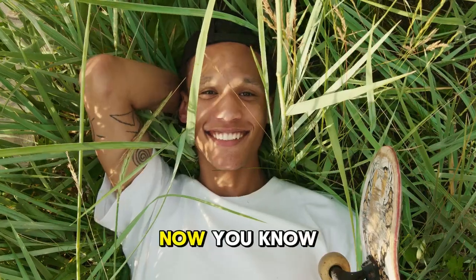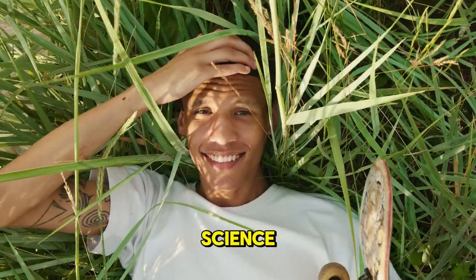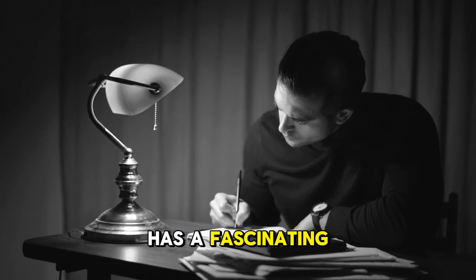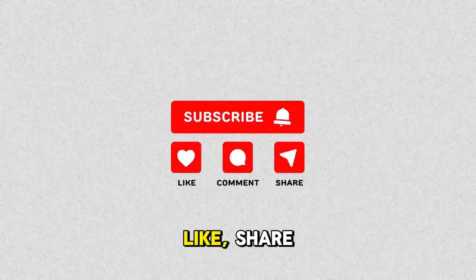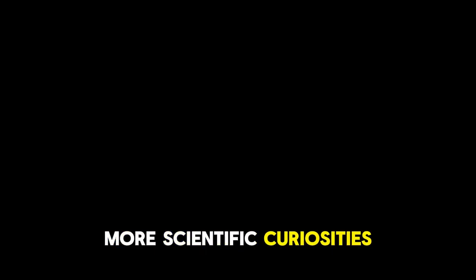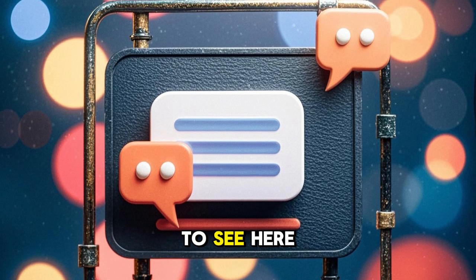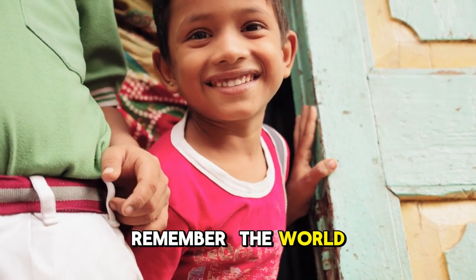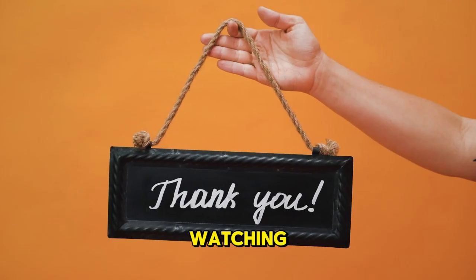So, curious minds, now you know that even the simplest objects hide incredible science. From pencils to LED bulbs, everything we use has a fascinating story behind it. If you enjoyed this video, don't forget to like, share, and subscribe for more scientific curiosities. Leave in the comments what you are curious about and would like to see on our channel. Until next time, remember — the world is full of wonders waiting to be discovered. See you soon. Thank you for watching.